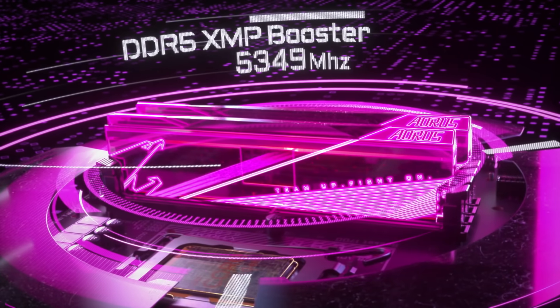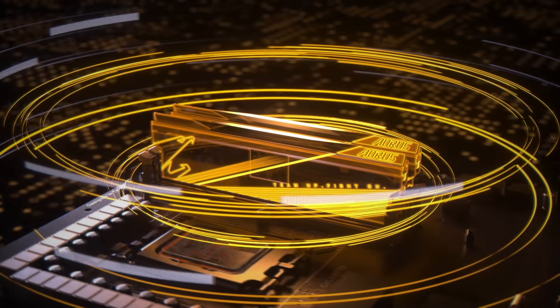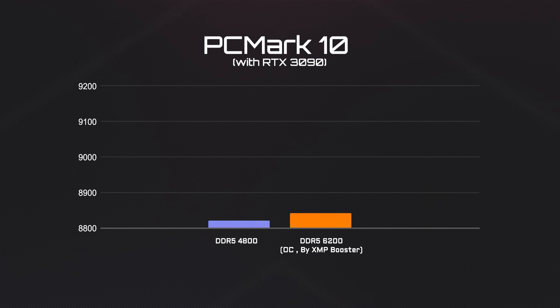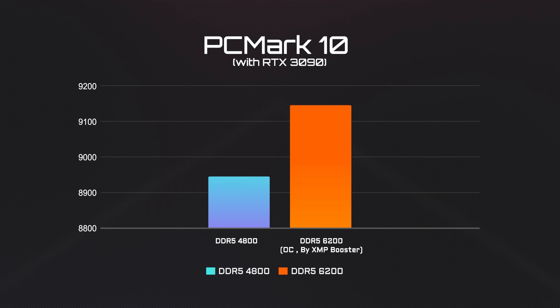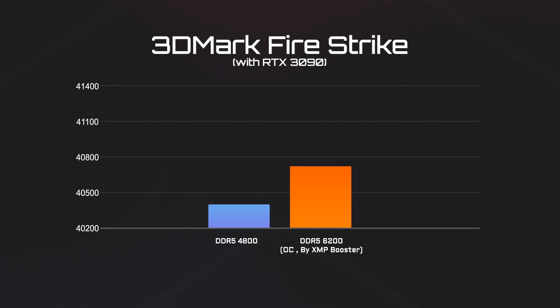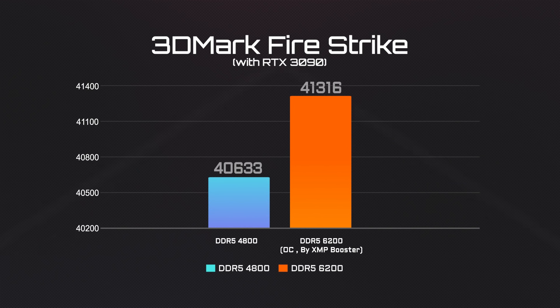Besides CPU overclocking, let's also take a look at how much additional performance can be expected from memory overclocking. After overclocking the RAM from 4800 to 6200 MHz, you could see the PCMark score goes up to 9146 points. A similar level of performance boost can be found within 3DMark as well.